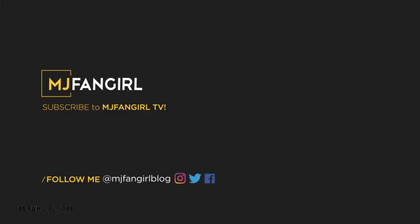Thank you guys so much for watching, and I will look forward to seeing you guys in my next video. Bye!